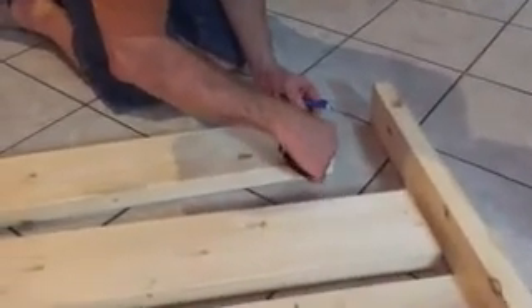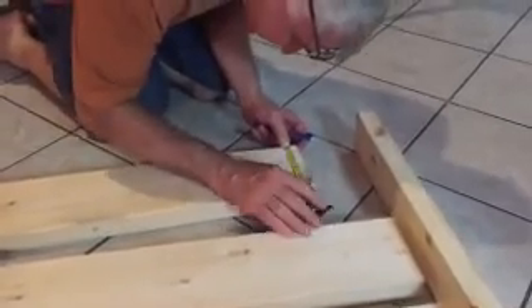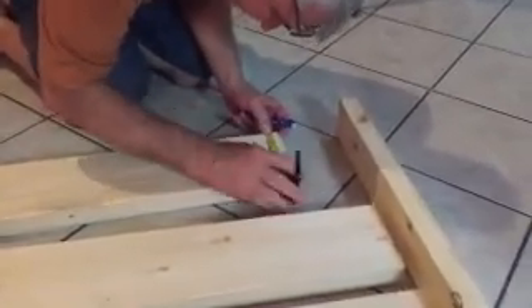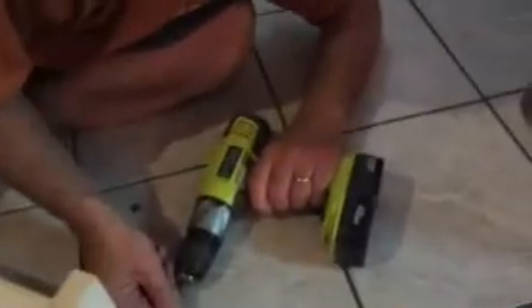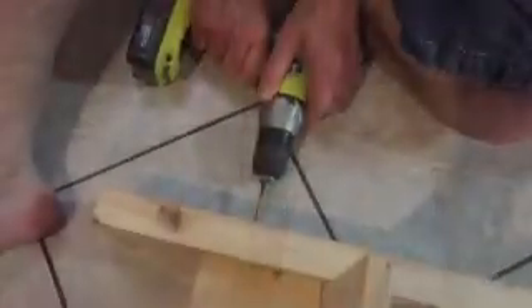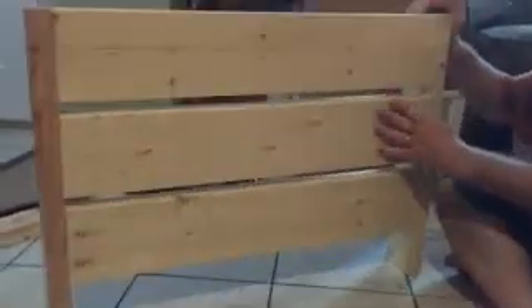Ronnie's measuring so we can mark where we want the screws to go — same on all of them, just to make it uniform. We have a three-quarter inch separation in between this board and this board and this board and this board. There's one piece of it put together. Now we shall do another one just like it. There's side two.